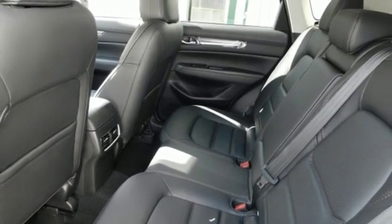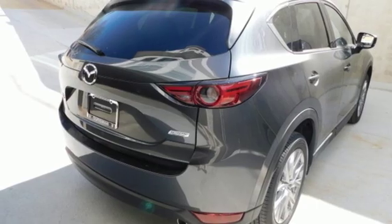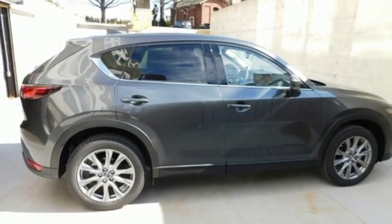Power sliding and tilting sunroof. Doors and push-button start proximity key. And i4 engine.